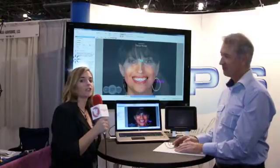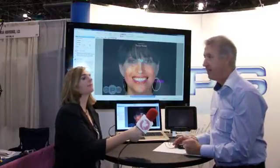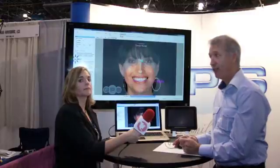Now, what is Dental GPS and how does it work? Well, it's a simulation system that does a simulation in the patient's face and brings all the information inside the lab prescription for the lab to wax up the case exactly like we show it to the patient.